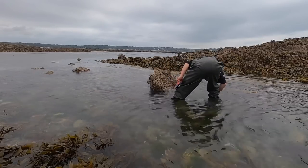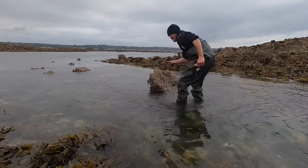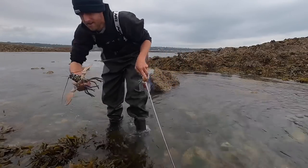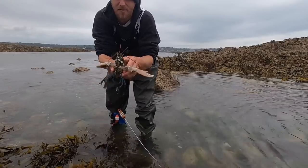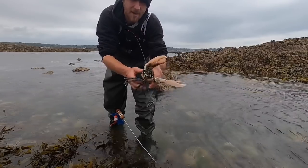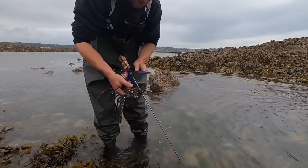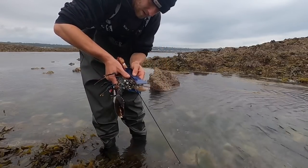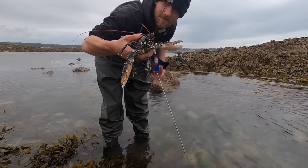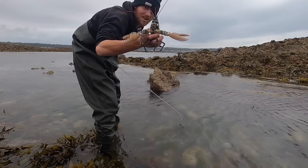Look at the lobster! First hole of the day — there's another hole down there, but that one there is a softie, as you can see the sides are giving in. Lovely female, that would have been a keeper all day long. Oh, that would have been a millimetre under — there you go, little soft lobster. First hole of the day and we've found one. Hopefully we can get a few more — it's a good sign.